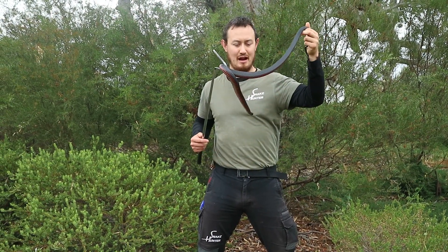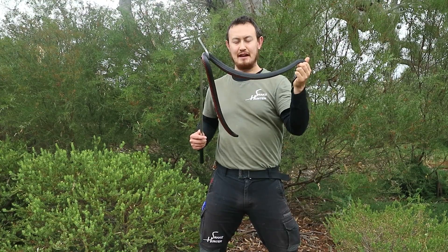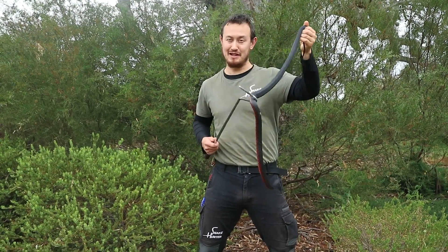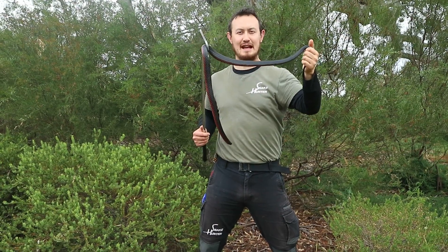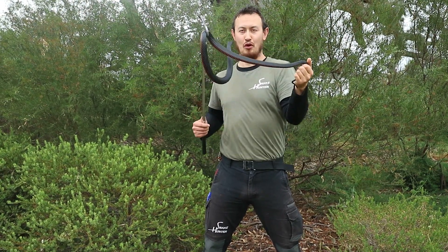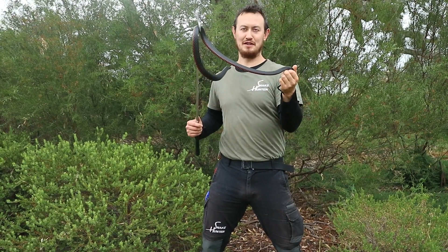They typically grow up to about one and a half meters long. That said, an enormous two and a half meter specimen was found once, and a fellow snake catcher in Newcastle found a 10 kilogram specimen once, which was just enormous. Come, let's learn more about these beautiful snakes found in Australia.